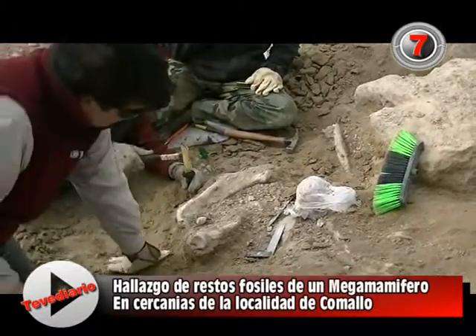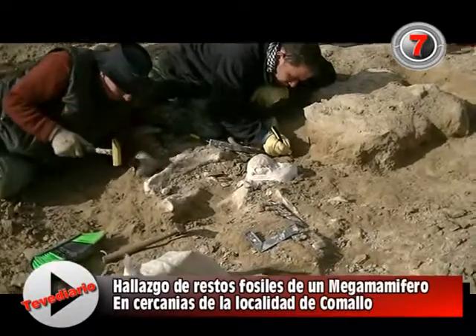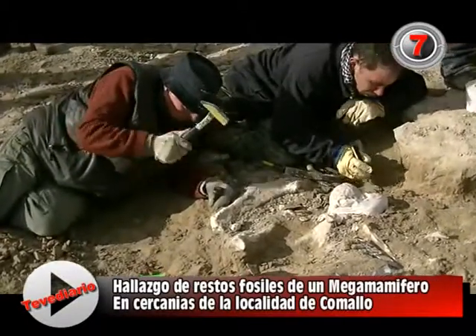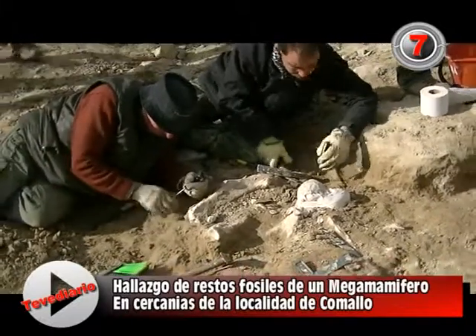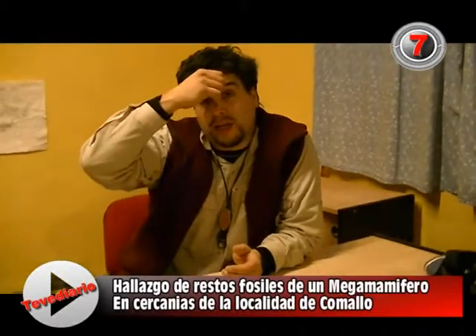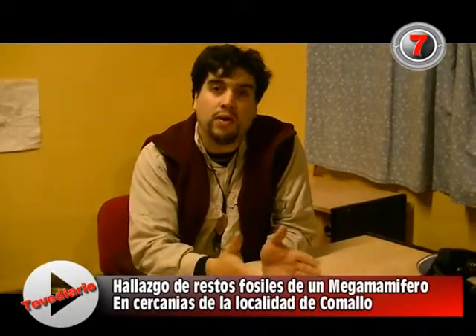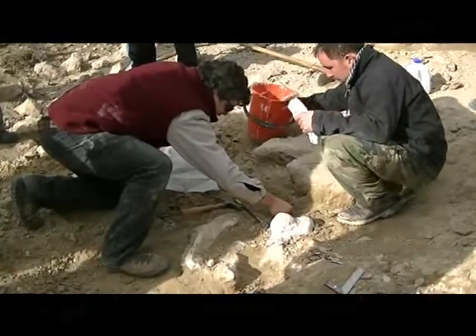The materials are collected and taken to a repository at a provincial museum. In this case, we are bringing them to the museum of Bariloche, which is one of the closest, and where there is a lot of material from Comayo — not only from this find but from others discovered in the area. There is a safeguard arrangement with paleontologists and with the Asociación Paleontológica Bariloche museum repository.